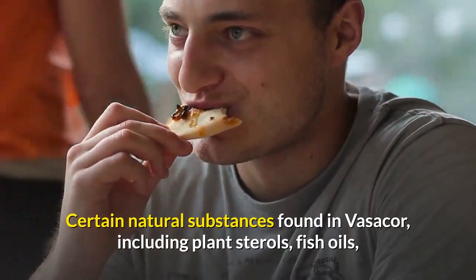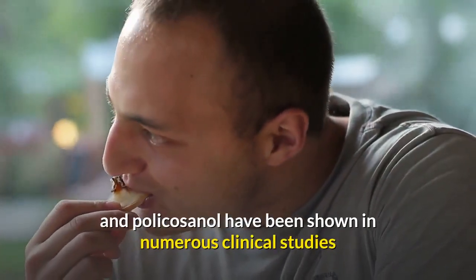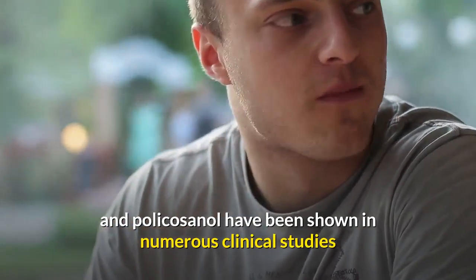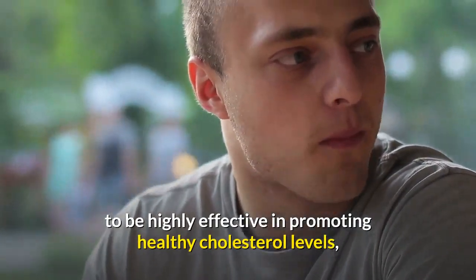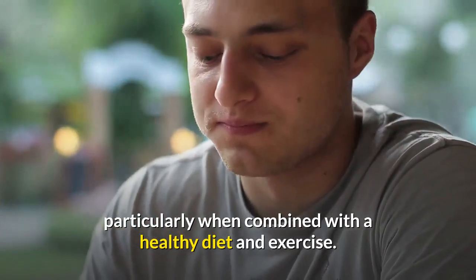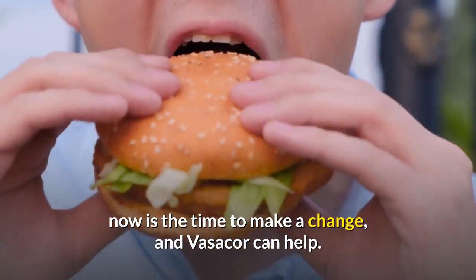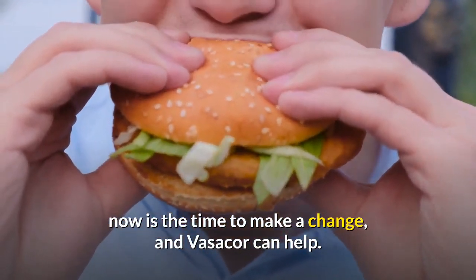Certain natural substances found in Vasocor, including plant sterols, fish oils, and policosanol, have been shown in numerous clinical studies to be highly effective in promoting healthy cholesterol levels, particularly when combined with a healthy diet and exercise. If you are concerned about your cholesterol levels, now is the time to make a change, and Vasocor can help.